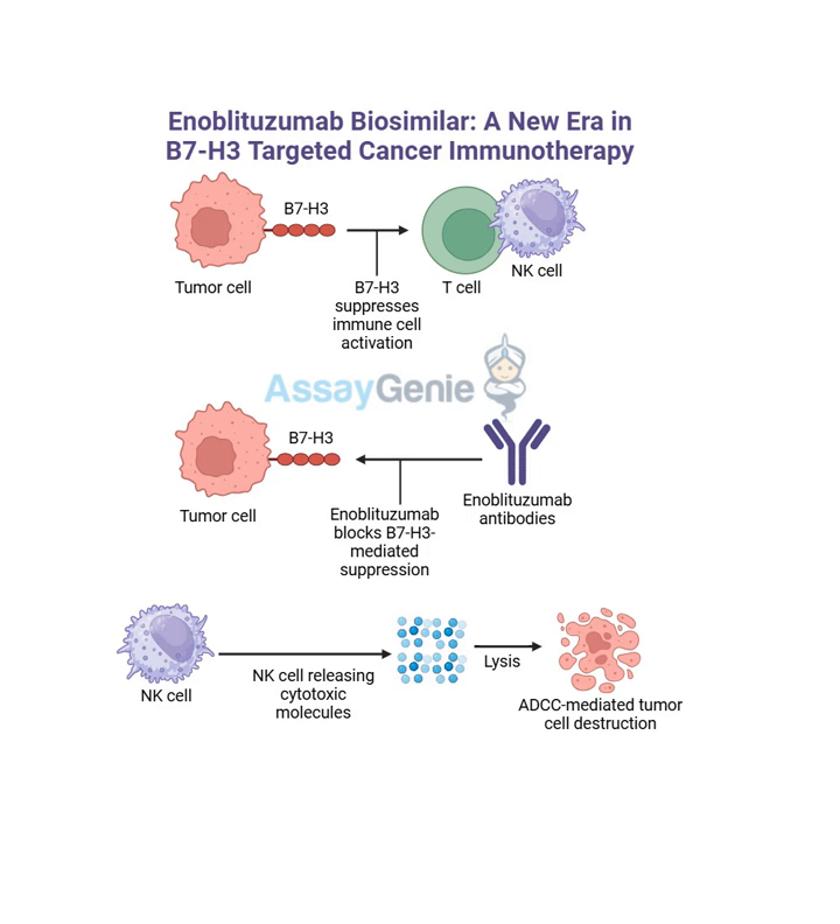We're just scratching the surface of what enoblitazumab could achieve. We've covered a lot of ground - from what B7H3 is, to how enoblitazumab disrupts it, and the potential of biosimilars. We'll be back soon to delve deeper into the specific types of cancer enoblitazumab shows promise in treating and the exciting potential of combination therapies.